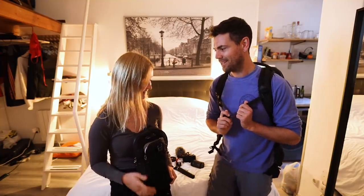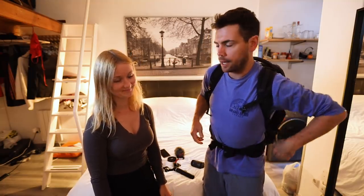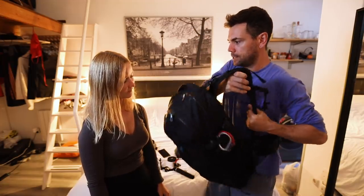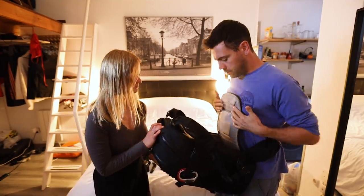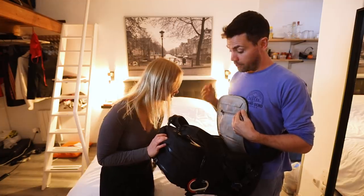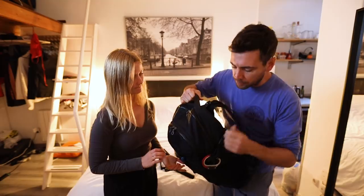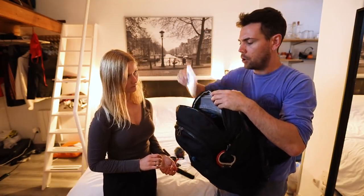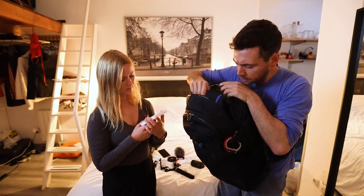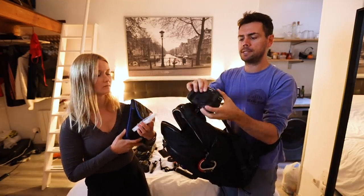Next up is my camera bag, and I'm going to show you a little trick I learned from Vanson: if you use the waist strap you can swing it around, and if your camera bag opens from the back you can open it up and get into your stuff without putting your bag on the ground. Let's start from the top — here, can you hold that — let's go with a camera first.